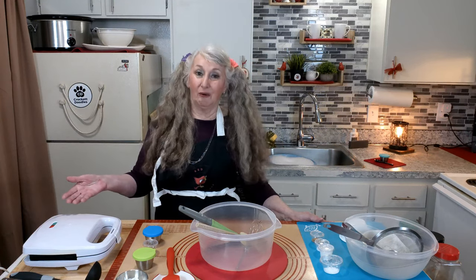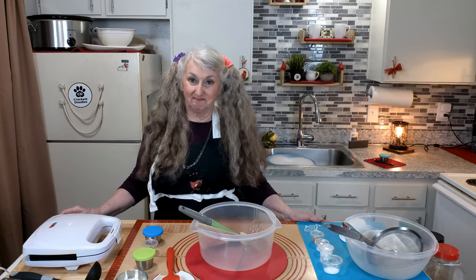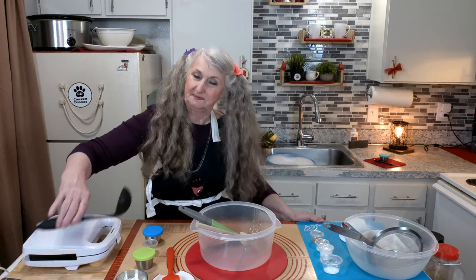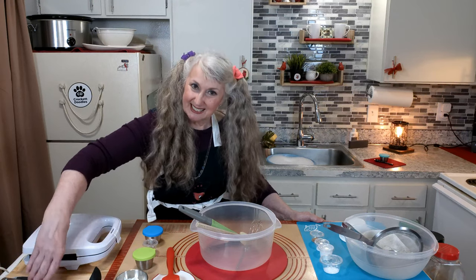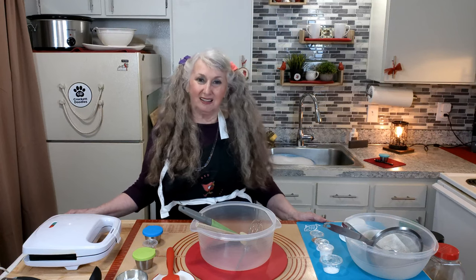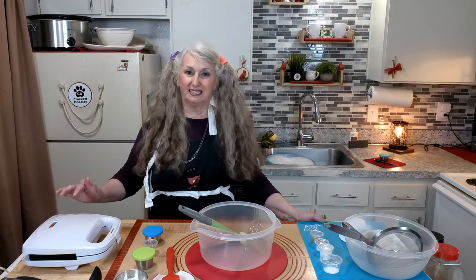Here we have a hot waffle iron — it has a red and a green light. I will wait for the red light to turn green before I add the batter, about one quarter cup rounded. If yours has a setting, set it at medium-high temperature. Also, if you have a giant waffle iron, add no more than one cup of batter for each side.